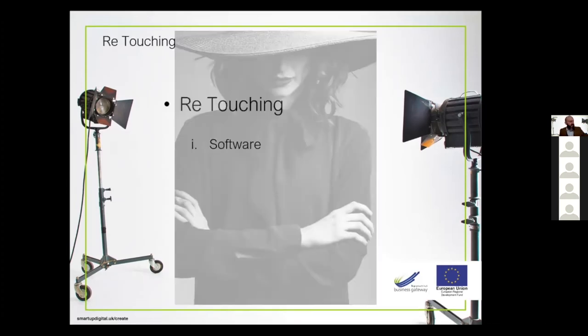We're on the final leg now — retouching. Three points really: software, colour correction, and exposure. With those last two things you can create a really good look for your finished images, taking them to that next level where people don't say 'that was taken with a smartphone.' Please avoid filters — it's a small plea but please avoid them.